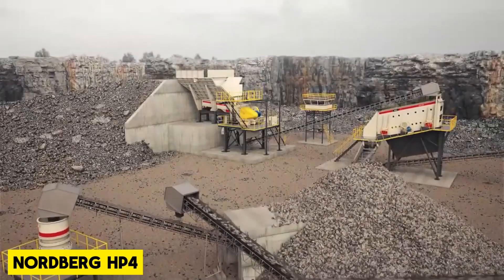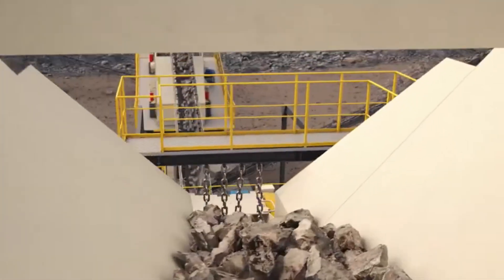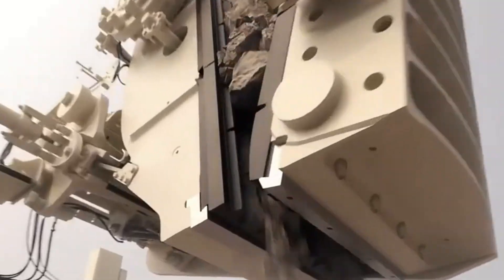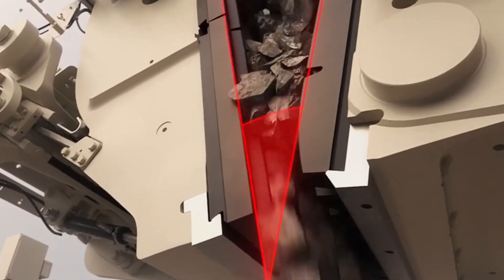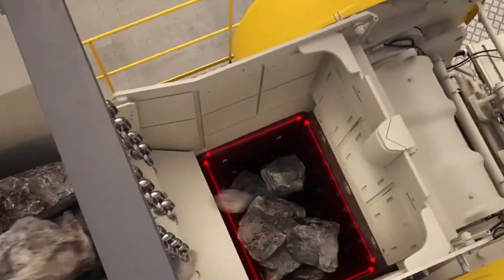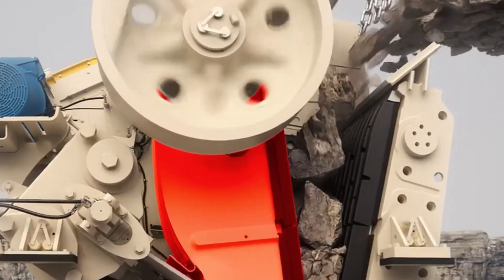The Nordberg HB4 Cone Crusher is made to be safe, easy to use, and good for the environment. It's a strong machine for crushing rocks, especially in the later stages of making gravel and mining. The HB4 is one of the newest cone crushers and comes with features like automatic settings, special tools for maintenance, lower emissions, and motors that use less energy.